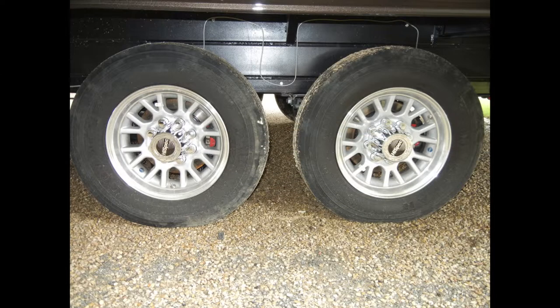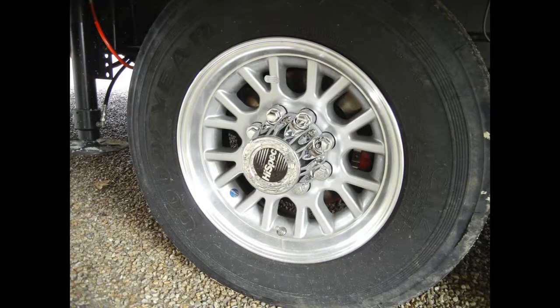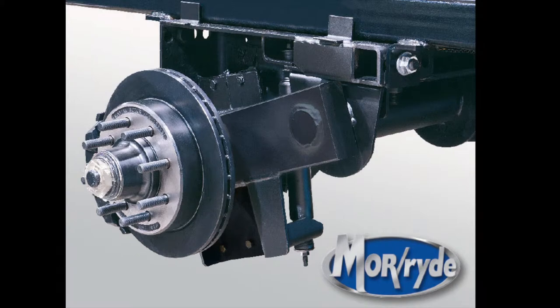It all rides comfortably on heavy-duty 8,000-pound dual axles and 17-and-a-half-inch aluminum wheels. The running gear includes disc brakes and the MorRide IS suspension.